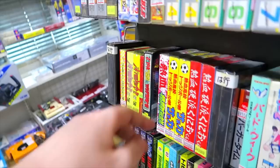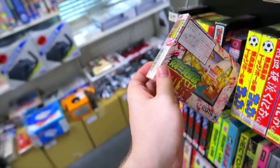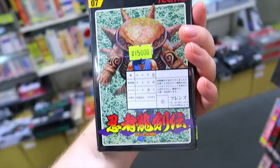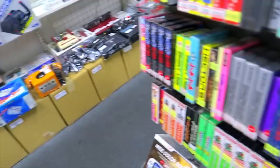We got some boxed Famicom games here, including Niketsu Kakuto Densetsu — the two-on-two Kunio-kun fighting game, which I like a lot — as well as Kunio-kun soccer. Ninja Ryu Kinden, a.k.a. Ninja Gaiden, in great shape, complete for about 5,000 yen. That's like 40-something, maybe 45 bucks for a complete copy. Not so bad.